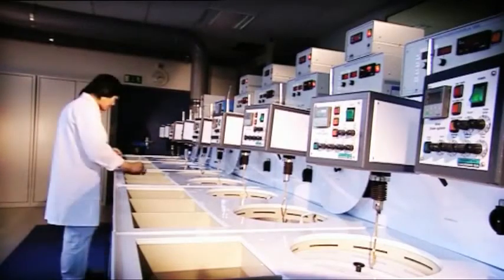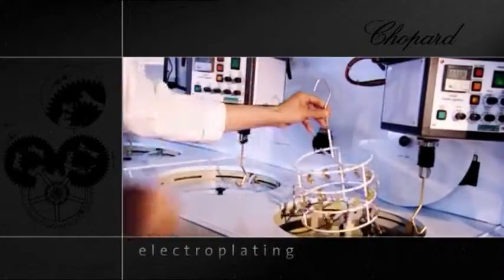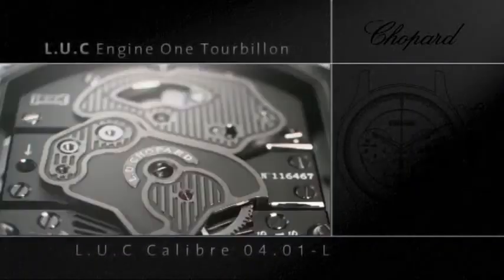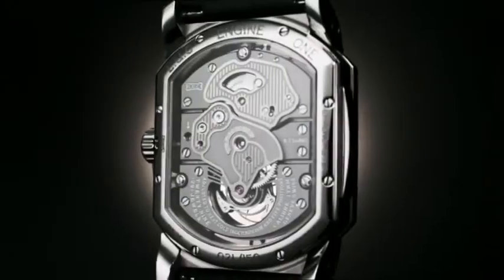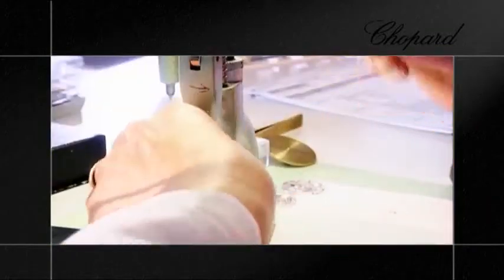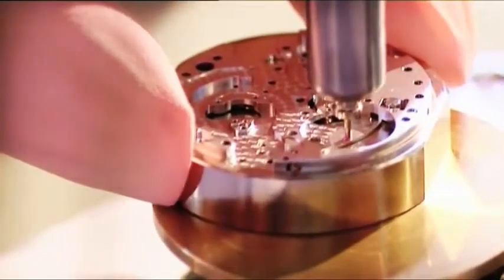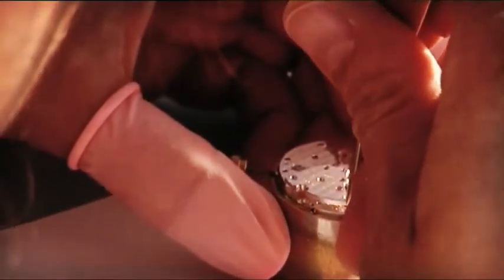The electroplating workshop is an integral part of movement decoration. After the movement parts are decorated, they're ready to be assembled and fitted. First, the jewels are inserted into the main plate and bridges. This delicate operation, known as jeweling, requires an extreme degree of precision, since the pinions of the gear trains will rest on these stones.